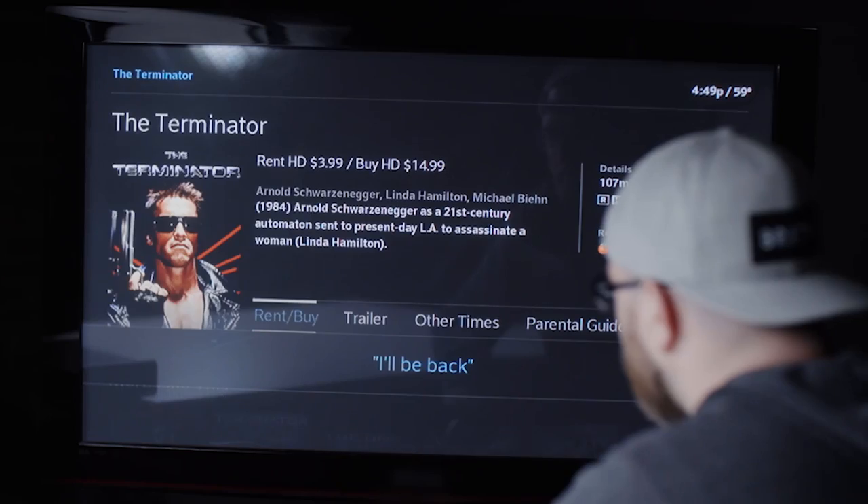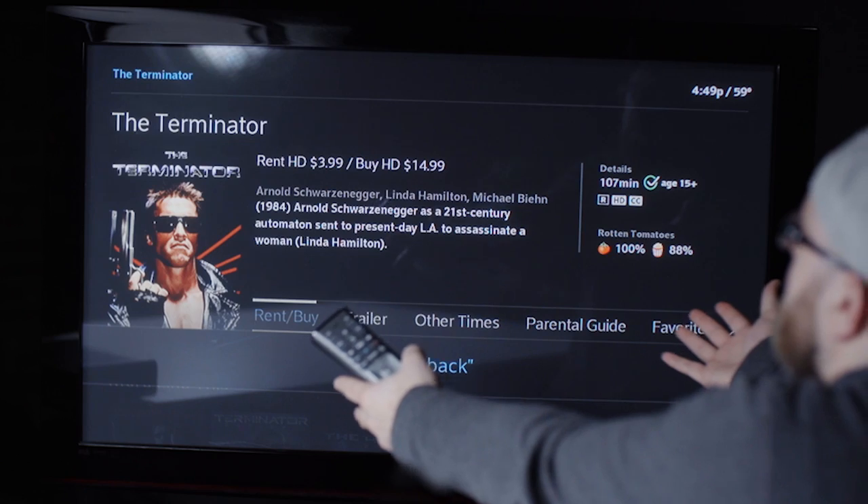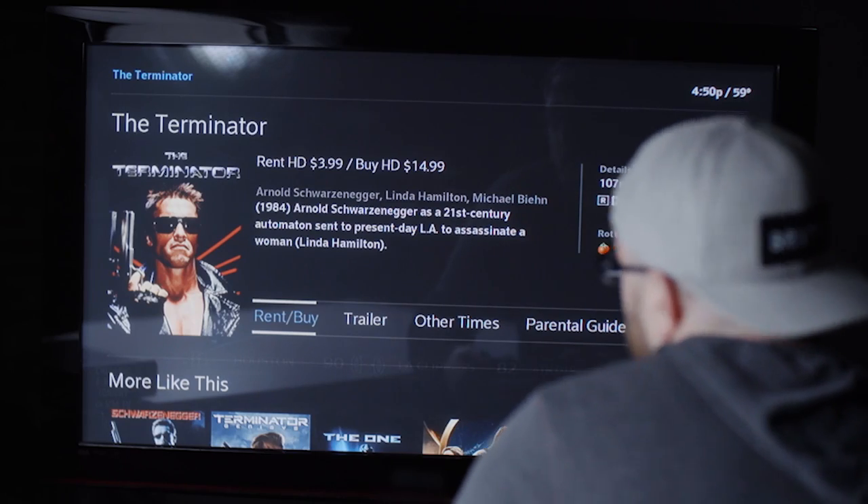You can also have a little bit more fun with voice search. I said 'I'll be back' and it pulled up The Terminator. This has a hundred percent on Rotten Tomatoes — that's surprising to me, I mean I get it.